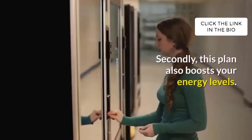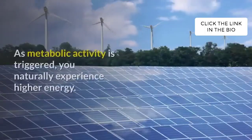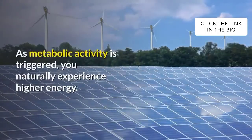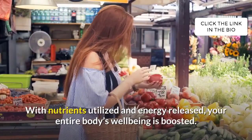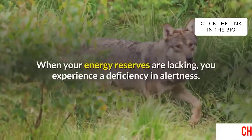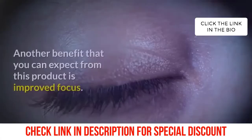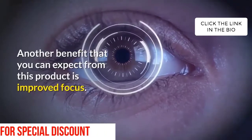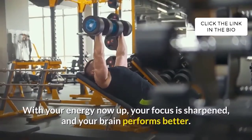Second, enhanced energy: this plan also boosts your energy levels. As metabolic activity is triggered, you naturally experience higher energy. With nutrients utilized and energy released, your entire body's well-being is boosted. Third, doubled focus: when your energy reserves are lacking, you experience a deficiency in alertness. Another benefit from this product is improved focus — with your energy now up, your focus is sharpened and your brain performs better.